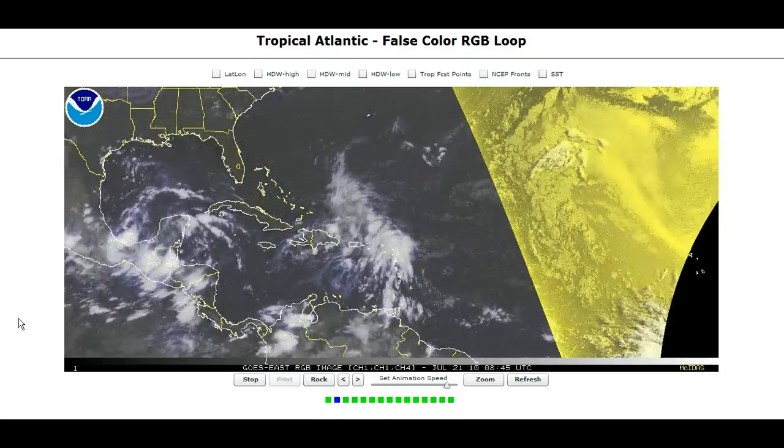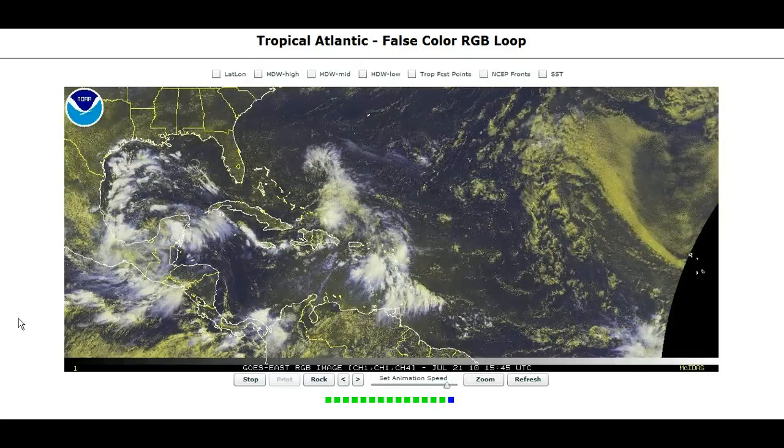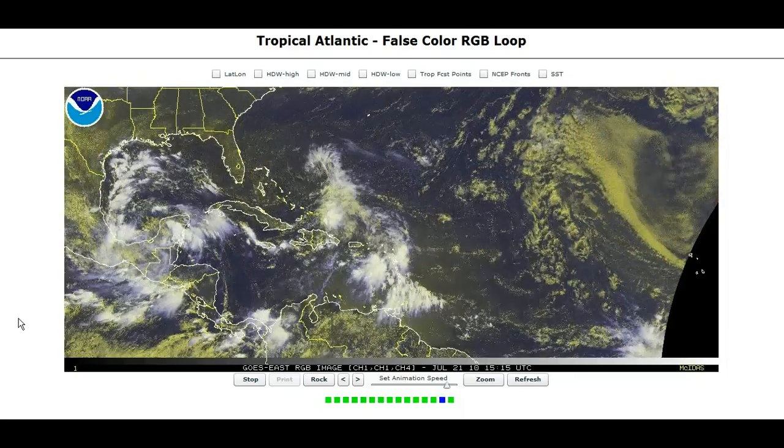Hi, you've clicked onto today's tropical tidbit from Wednesday. The Atlantic doesn't look too awfully active yet, but there are a couple of things to watch for before July is out.